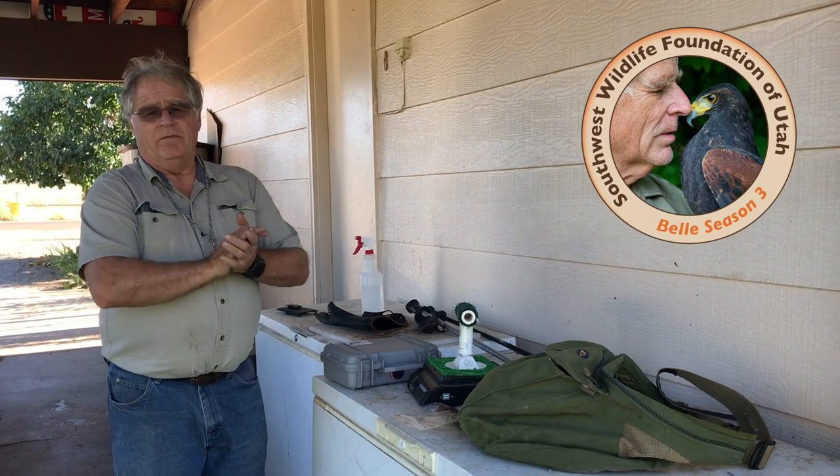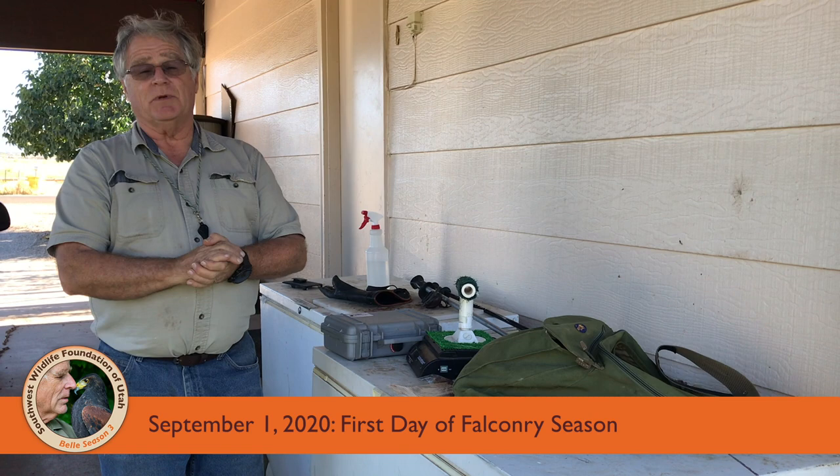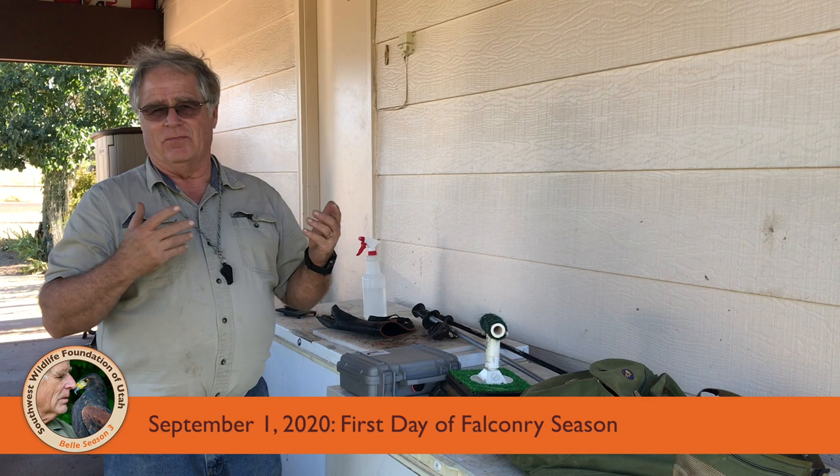Good evening. I'm Martin Tyner with the Southwest Wildlife Foundation. My wife Susan is taking the video, and this is always a very exciting day for me. This is September 1st, and September is kind of like my Christmas. It is the first day of what we call the falconry season, where I can actually take birds out, let them fly free, and let them go hunting.